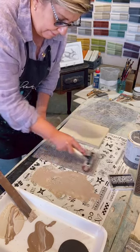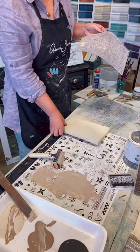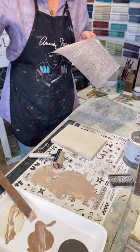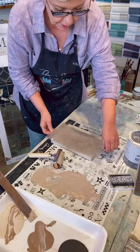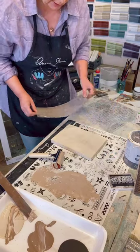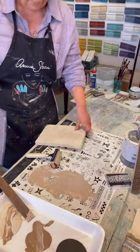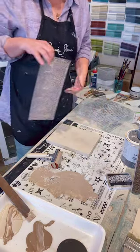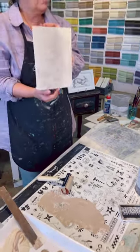With this crackle stamp it doesn't matter so much if you get it all on in the first press. But if you're doing a stamp with a specific image, like a bird or something, you might want to do a test on a piece of paper first to check how much paint you need to put on. I'm just going to lay this down again and press it down — all this layering is just adding to it. I don't even need to put this crackle everywhere, because I want it to look like what would randomly happen with crackle.